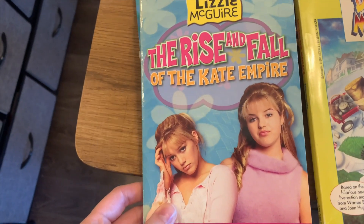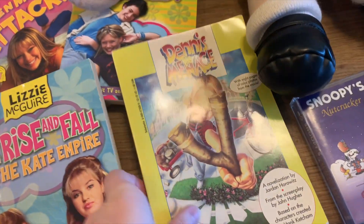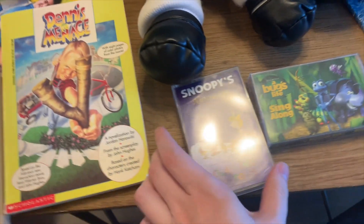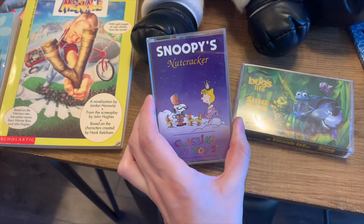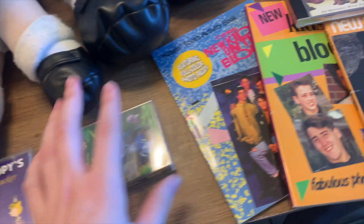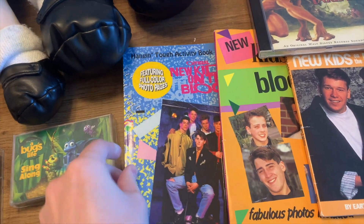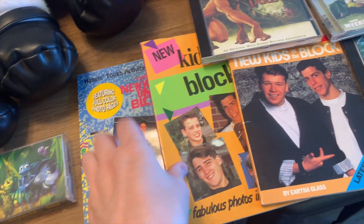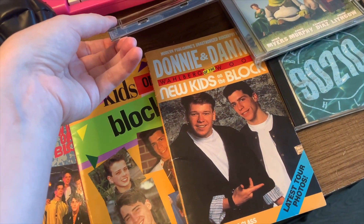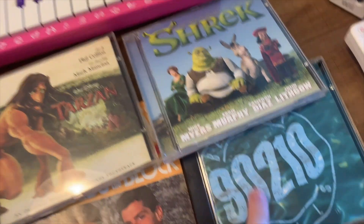Then let's start with these Lizzie McGuire books: 'When Moms Attack,' 'Totally Crushed,' 'The Rise and Fall of the Kate Empire.' Then Dennis the Menace — one of my favorite childhood films, so freaking funny. Then I got Snoopy's Nutcracker cassette tape and a Bug's Life cassette tape, and three New Kids on the Block books — this one featuring full color photo pages.